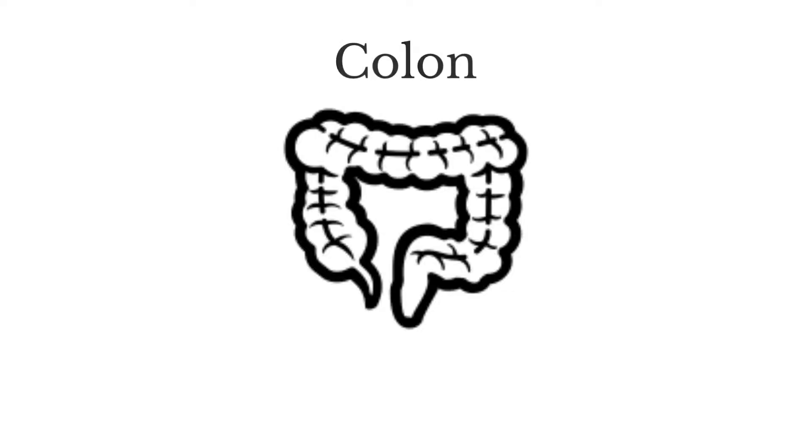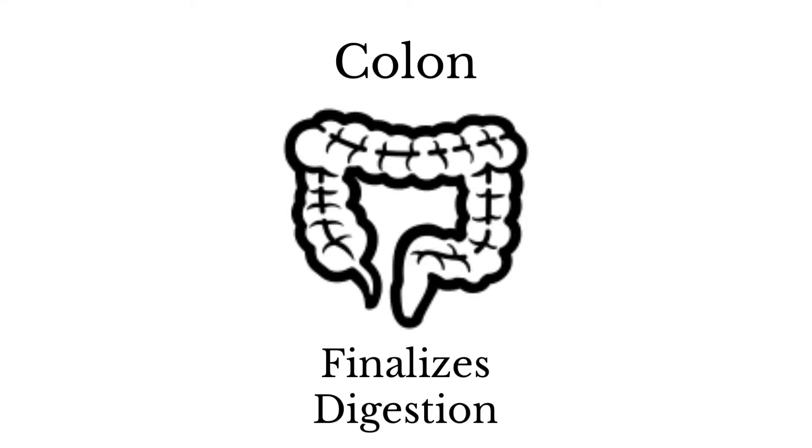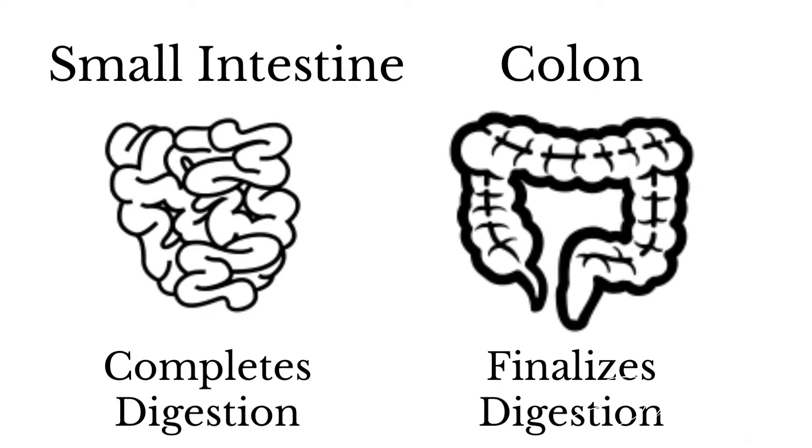Fact number two. The colon finalizes the digestion process. The small intestine actually completes the digestion process but the colon is the finalizer. Kind of think of it like a photographer who renders a photo shoot and then you pick out the portraits that you like, but then the photographer has to put on the finishing touches. The colon has to add the finishing touches so that it can produce the physical matter that we would discard from the body. If this finalization process is disrupted then we will have dysfunction inside of the digestive system.